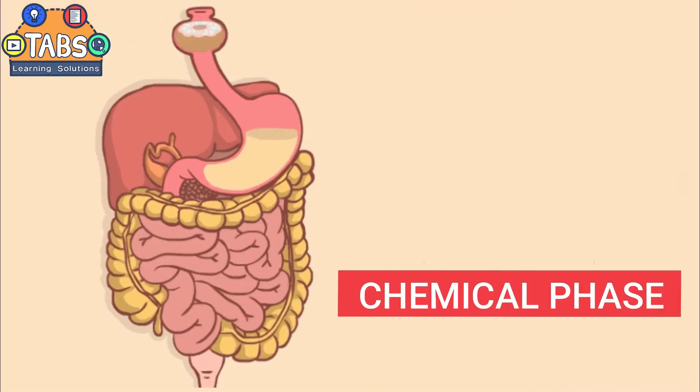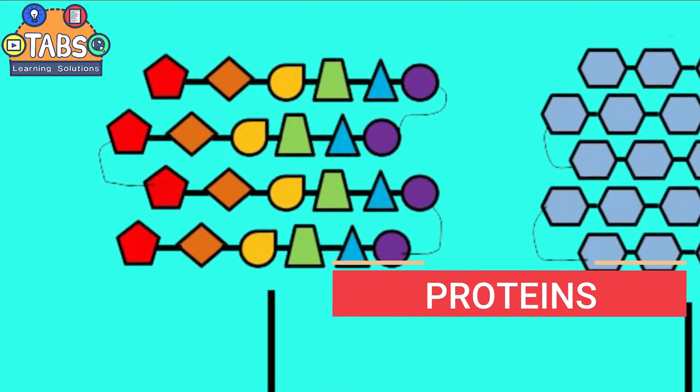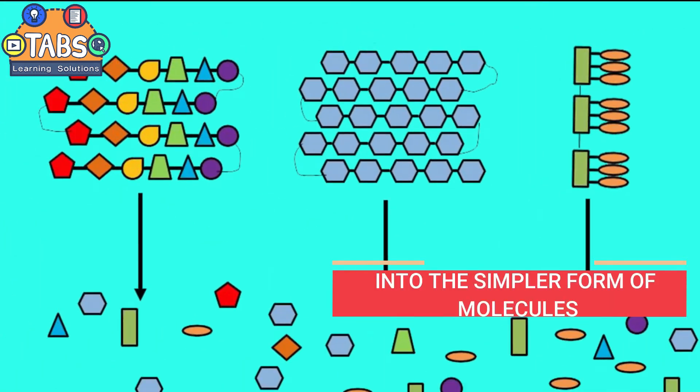The chemical phase involves the change from the complex molecules of proteins, carbohydrates, and fats into the simple form of molecules.